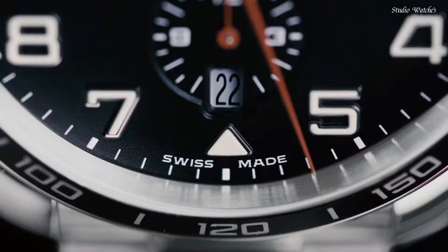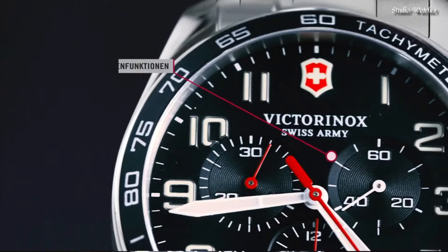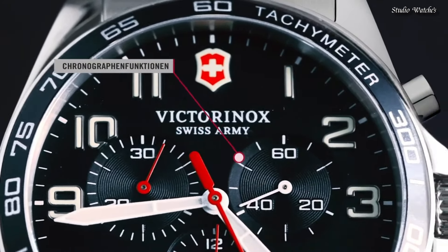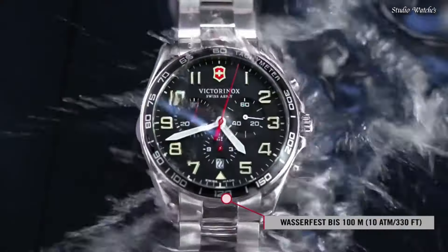Bandwidth: 21 millimeters, butterfly clasp. Water-resistant at 100 meters (330 feet). Functions: chronograph, tachymeter, date, hour, minute, second.